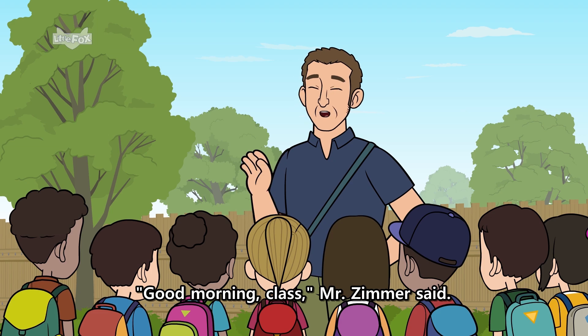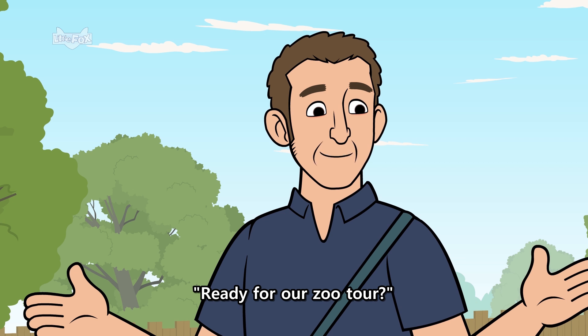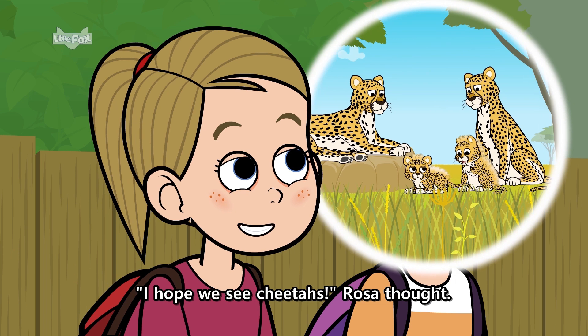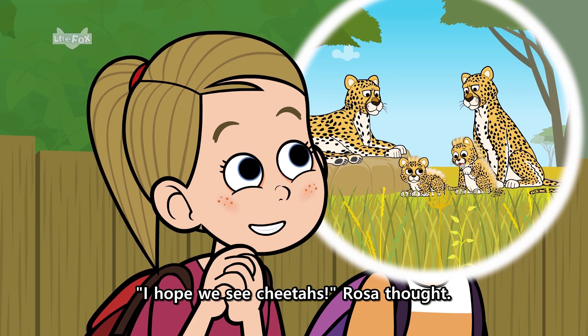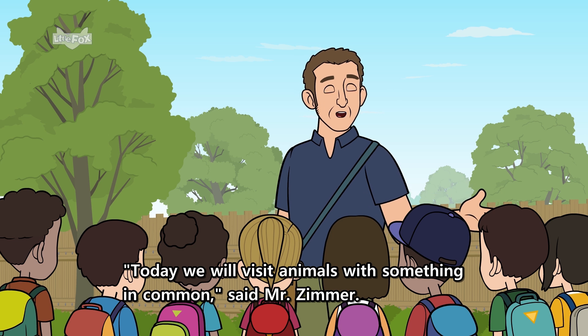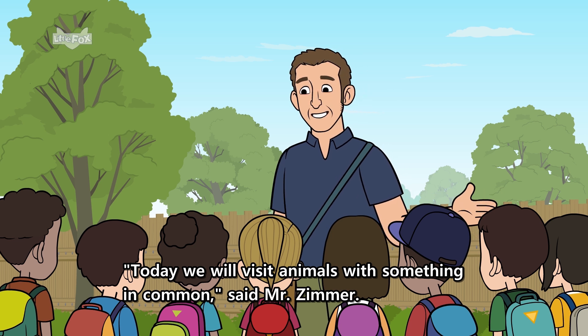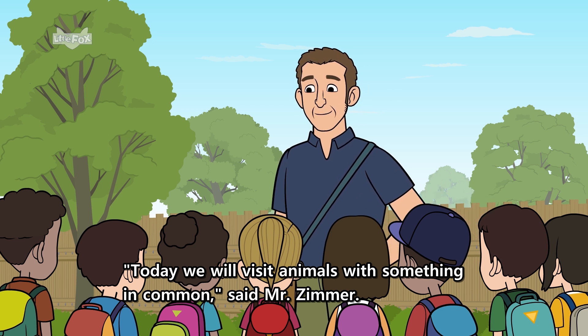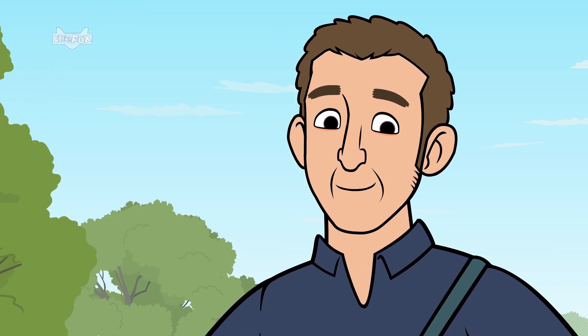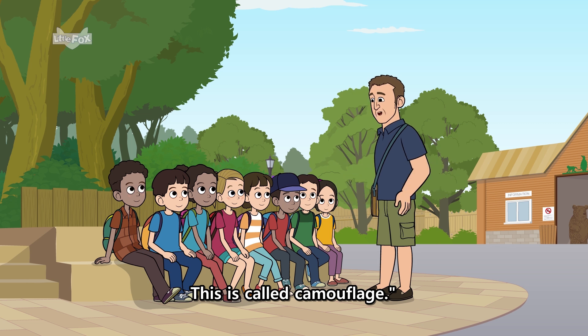Good morning, class, Mr. Zimmer said. Ready for our zoo tour? Yes, called the kids. I hope we see cheetahs, Rosa thought. Today, we will visit animals with something in common, said Mr. Zimmer. These animals use their colors or patterns to hide. This is called camouflage.